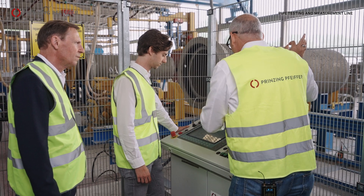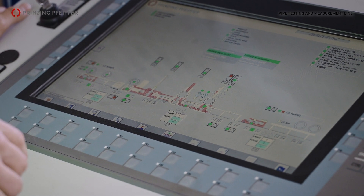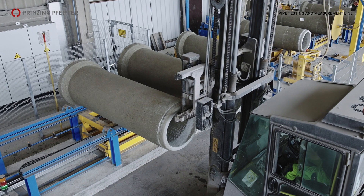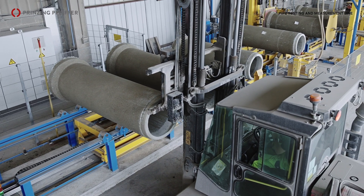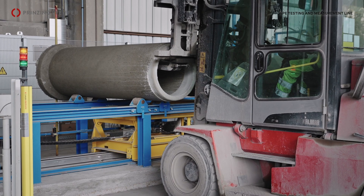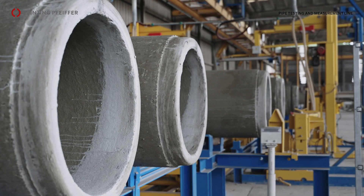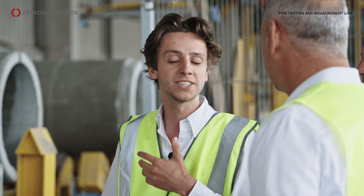We are here at the control station. Here we have process control. We see here the several stations. We have here station zero where we can insert two pipes at one time. Initially there was foreseen that there was just one pipe inserted at one time, but in our production flow it's actually better to insert two pipes at a time.